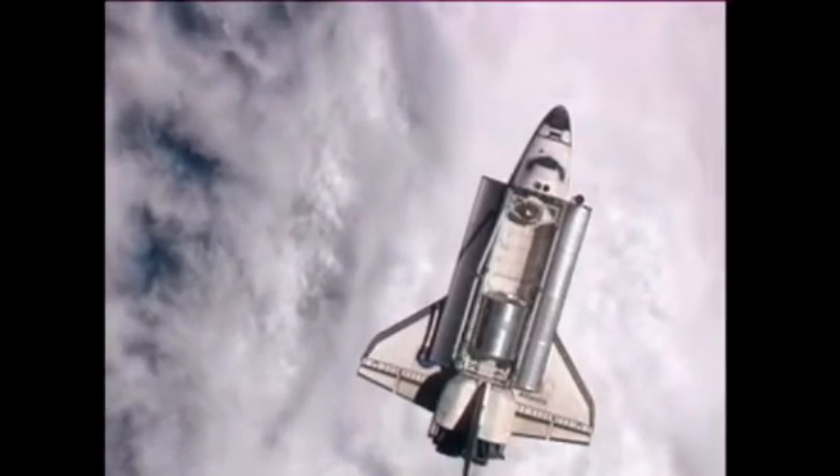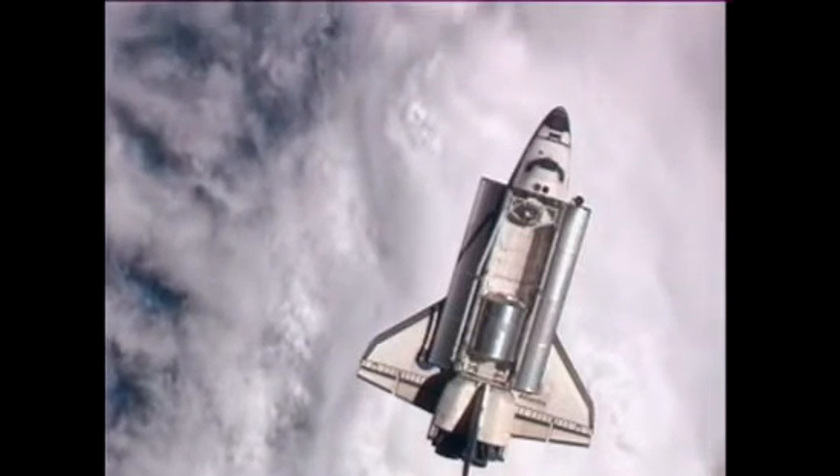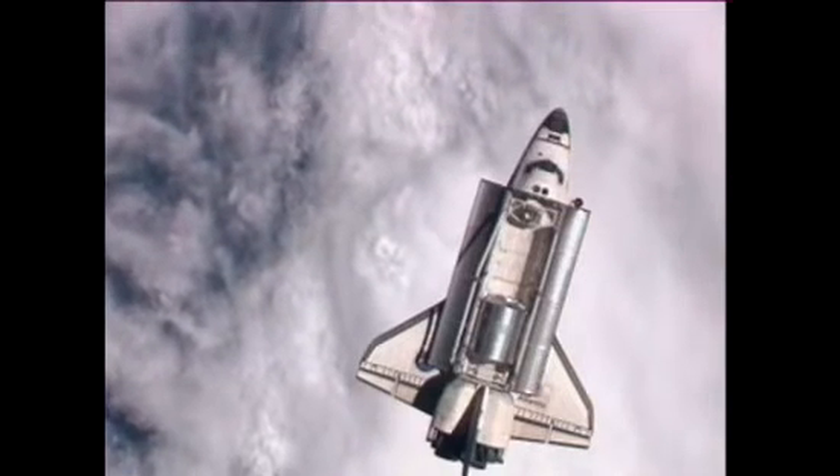Houston, station, Atlantis on the big loop, initiating RPM in 3, 2, 1, mark. We copy. Houston, copy.